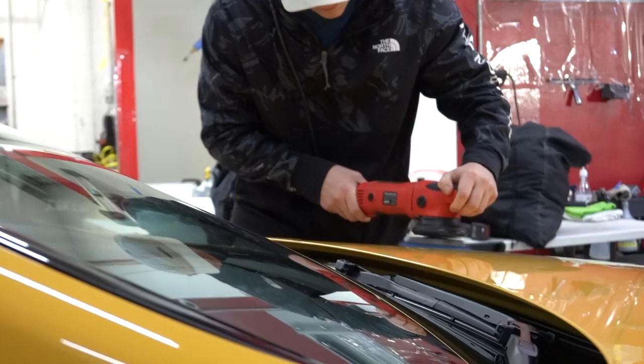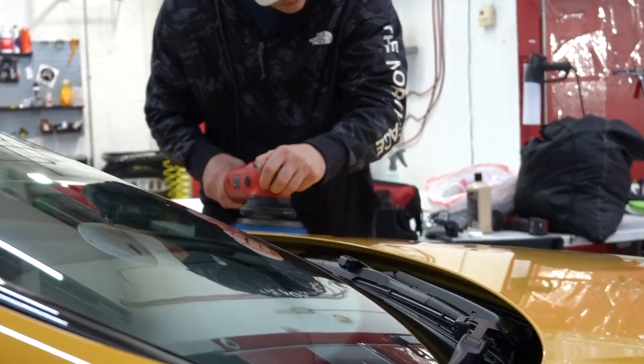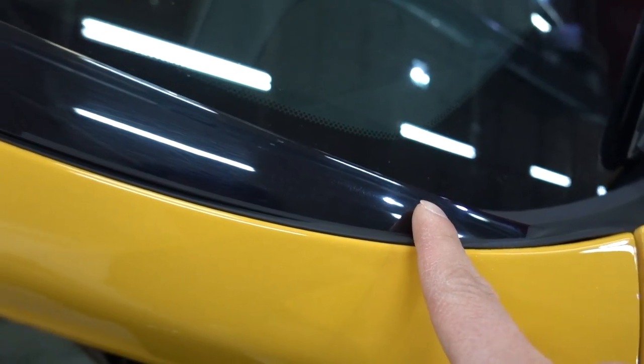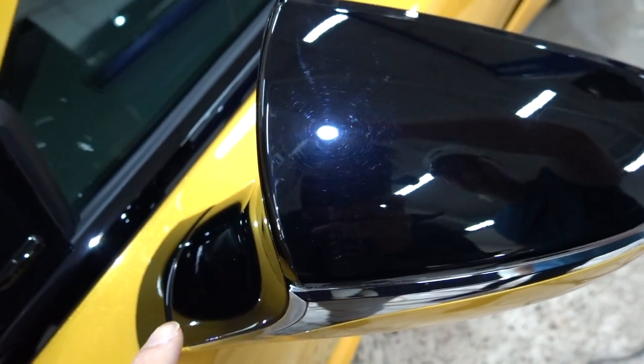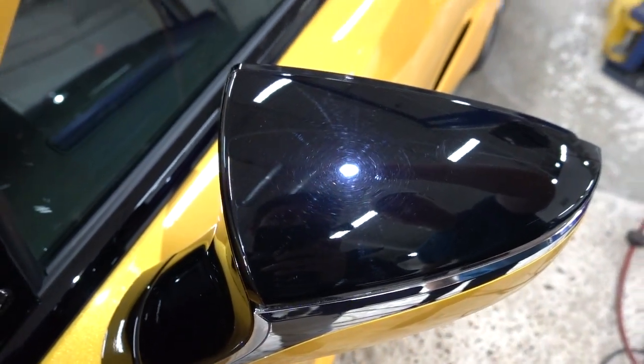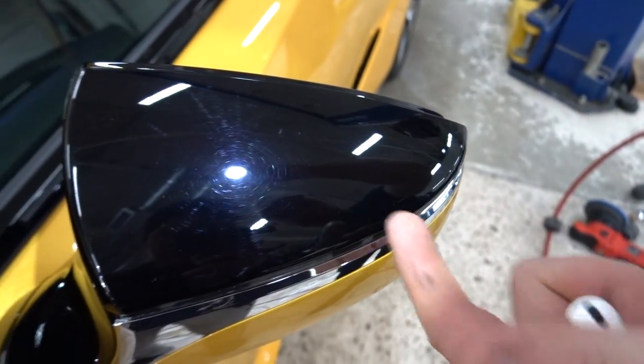You guys can't really tell, but there are light swirl marks and scratches everywhere. So we're going to try to remove that as much as possible. It's more obvious on the black pieces than the yellow, but it's pretty much on the entire car. This will help make it a little bit shinier before we actually seal it in with the film and do a coating on top.